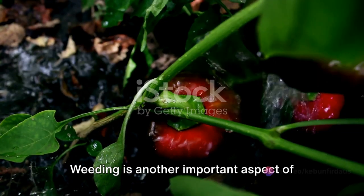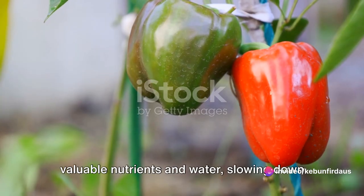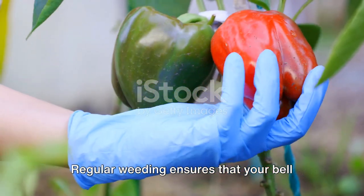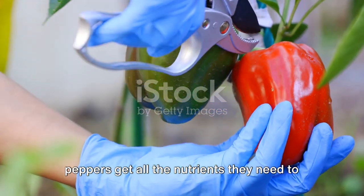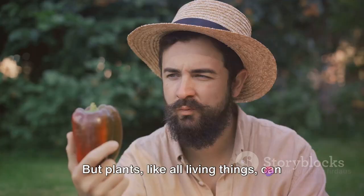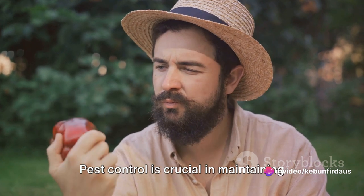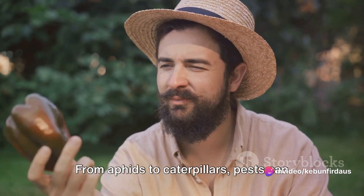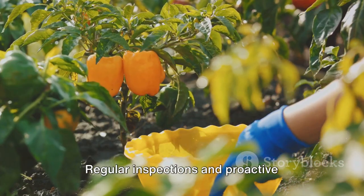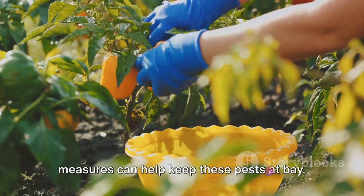Weeding is another important aspect of growing bell peppers. Weeds compete with the plants for valuable nutrients and water, slowing down their growth. Regular weeding ensures that your bell peppers get all the nutrients they need to grow healthy and strong. Pest control is also crucial — from aphids to caterpillars, pests can wreak havoc on your plants. Regular inspections and proactive measures can help keep these pests at bay.